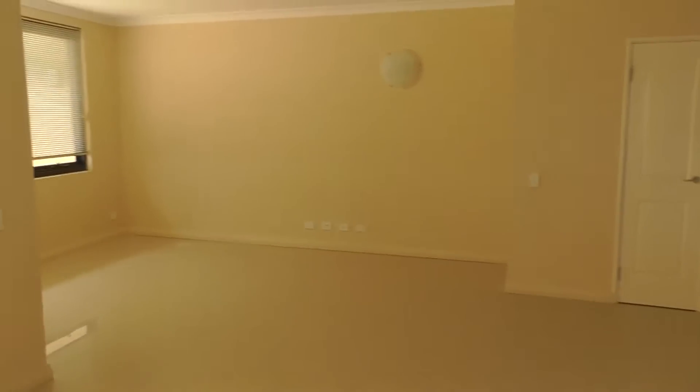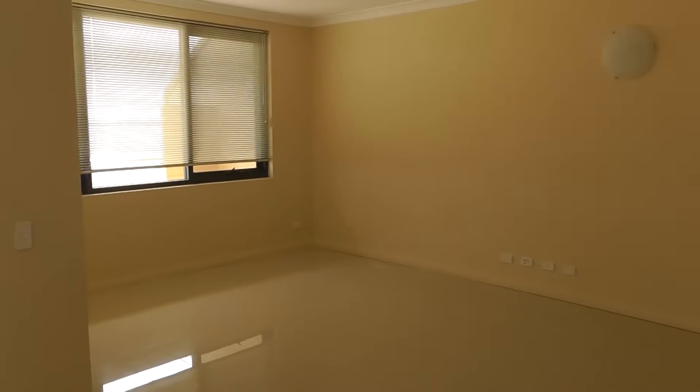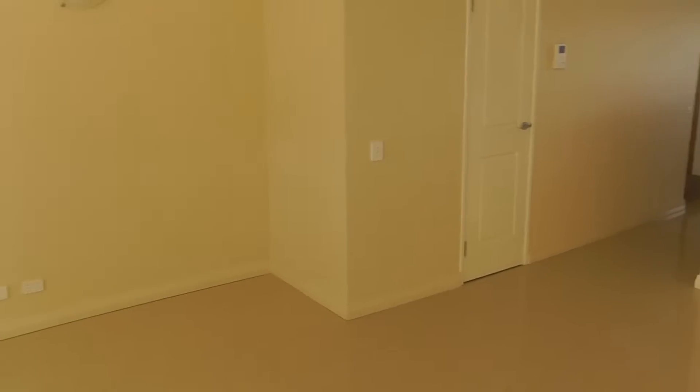Here we are as we walk in off the patio. We have our beautiful large open living area. We have our lounge over here. Beautiful tiled floors as you can see, and neutral colours throughout this home as well, which will complement any furnishings. Satellite TV is also connected here.